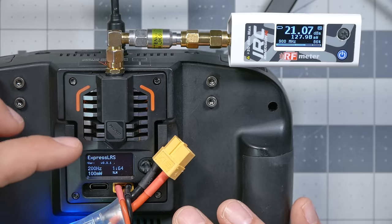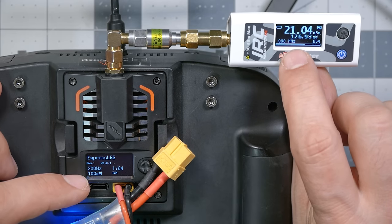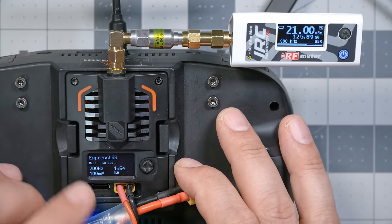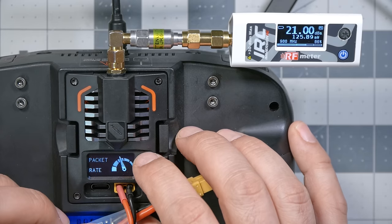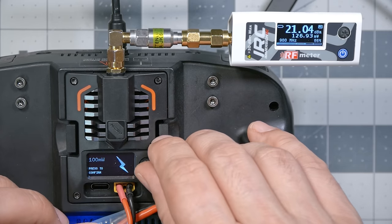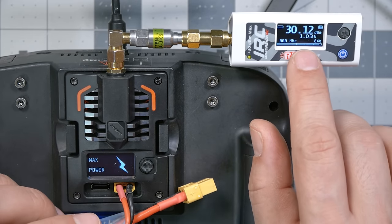With the output power set to 100 milliwatts, we're getting 125 milliwatts on the power meter. Now let's crank this all the way up to the max — we'll go to TX power and change it to 1000 milliwatts. And we get 1.03 watts, right on the money. That's pretty accurate.